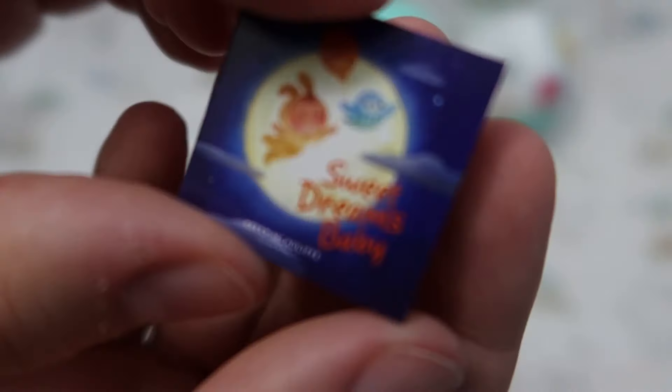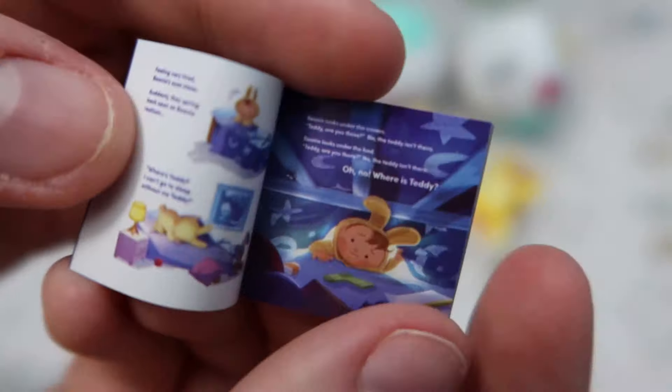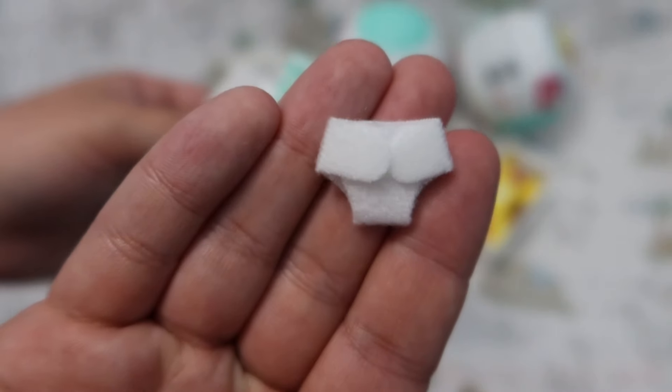I was very impressed by the realism and detail put into this little accessory. It's a bedtime storybook — it has tons of pages, all very tiny and very, very detailed. And then this one came with a little cloth diaper as well.